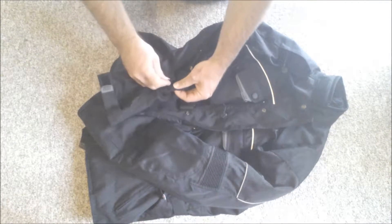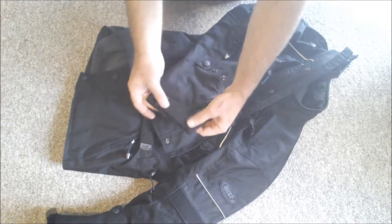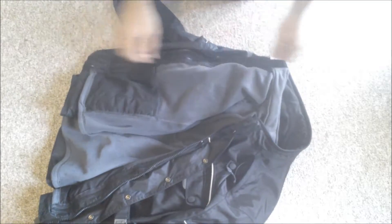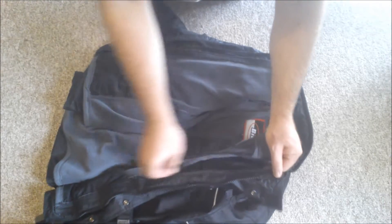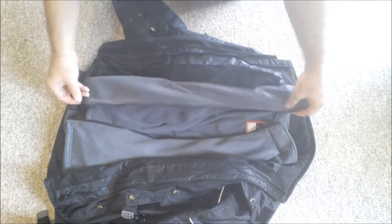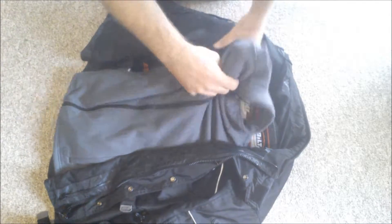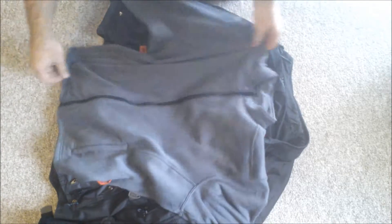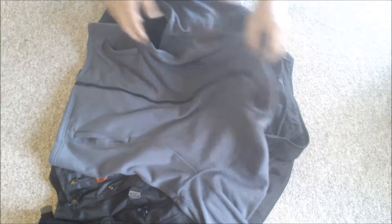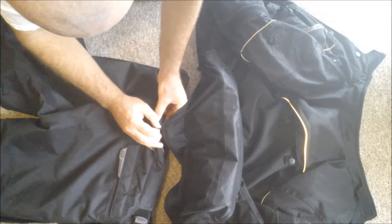The forearms have a three-snap adjustment to keep the jacket from flapping around. The wrists also have a velcro adjustment to keep it tight around your gloves. The liner is very easy to install or remove — just unzip the zippers on each side. The zipper also allows the liner to be worn as a regular sweatshirt, and it has a couple of pockets for keys and such. On the bottom of the jacket there's a zipper that attaches to the pants to keep the jacket from riding up, though I haven't actually needed it — the jacket has stayed put.